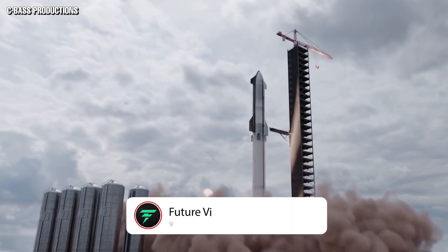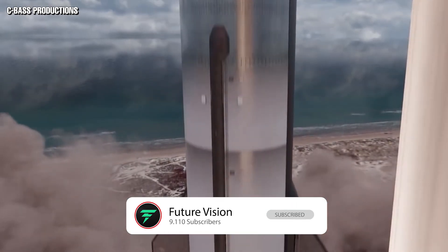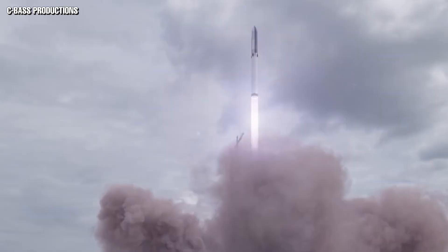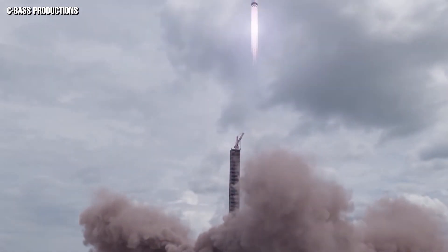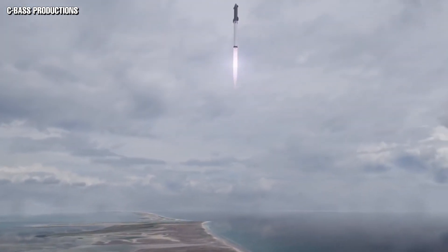The last hurdle for the Starship before going to orbit is approval from the Environmental Protection Agency. That approval is being delayed by an environmental impact assessment, but if SpaceX can obtain it, the orbital flight might take place before December. Let us know what you think of SpaceX taking the Starship to orbit in the comments below.